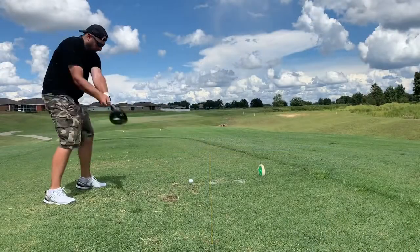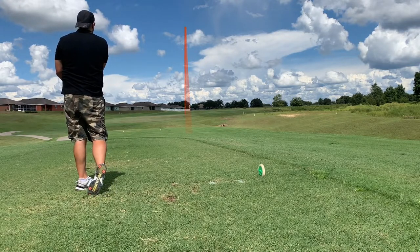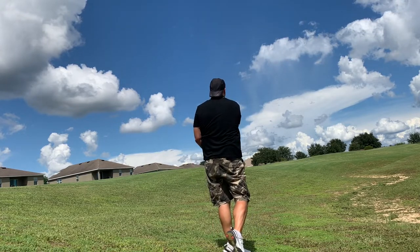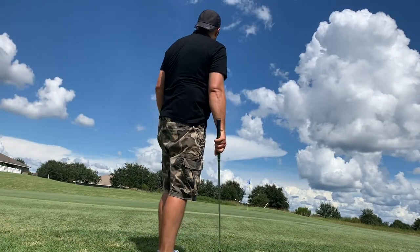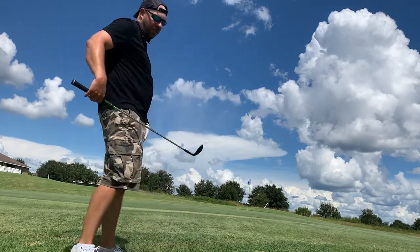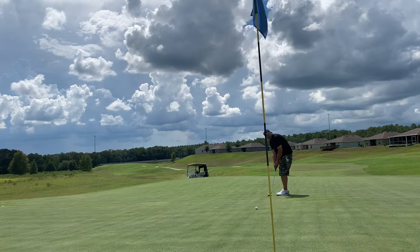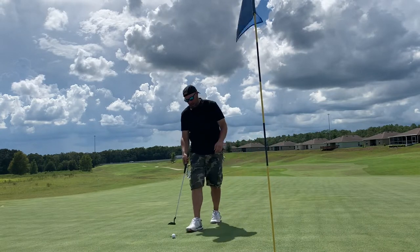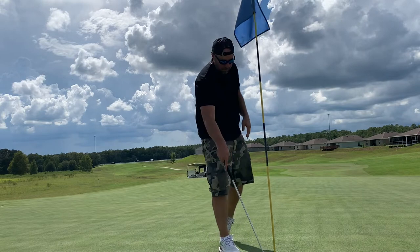Par four eighth — drive was about three yards from perfect but caught a sidehill and ran back down. On a hillside lie again, I hit it fat and don't get the distance I want. Another little pitch shot, give myself a look at par — don't make it. Bogey putt and it's a three-putt. Not good.